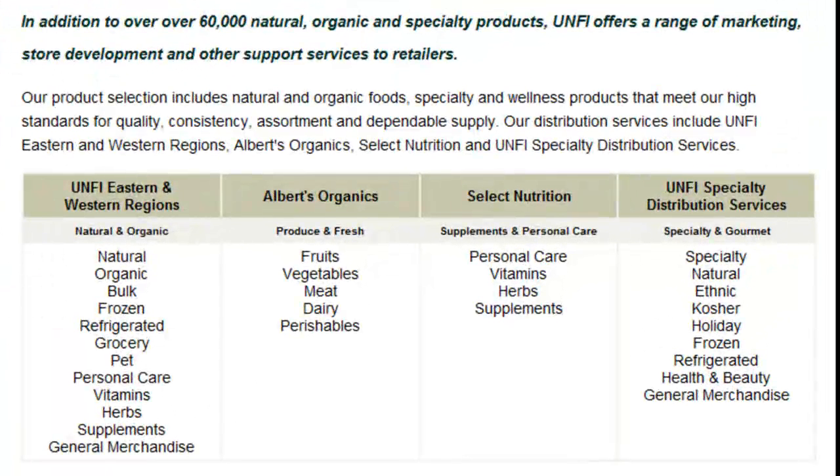You can choose between natural, organic, grocery, personal care, vitamins, etc. All over here, you can check this out.